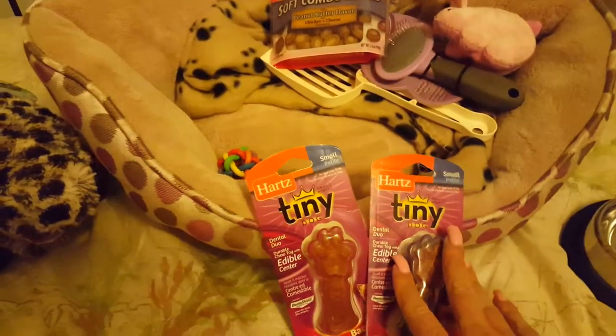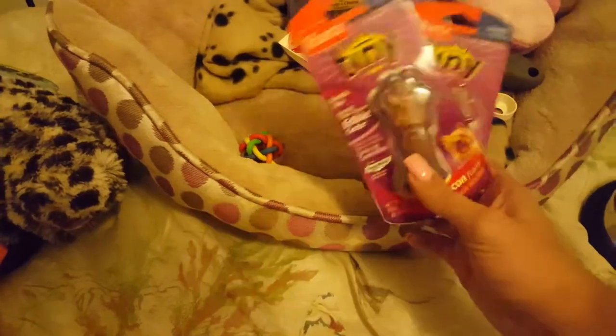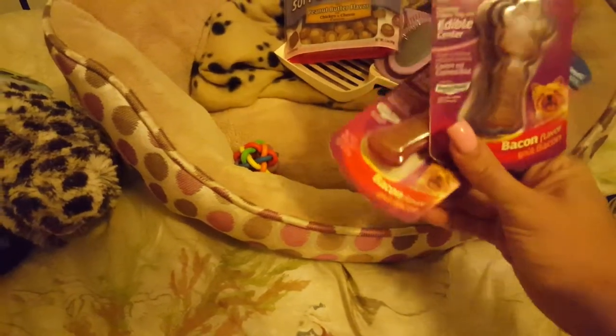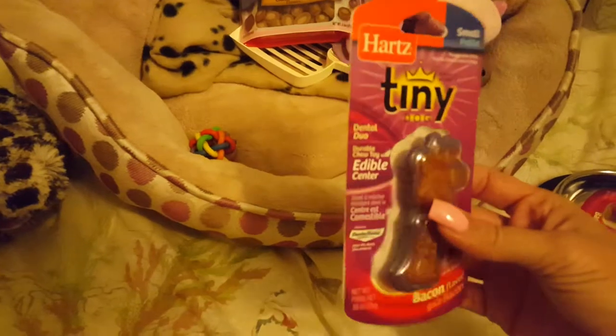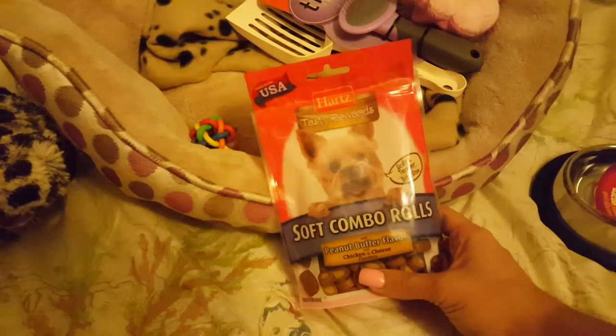Where I live, we're kind of limited as to what we can buy for pets. So I bought these tiny dog chew toys with edible centers, bacon flavor. I bought them in pink and purple because they're cute. They're shaped like dog paws and they're for tiny dogs. I also bought these treats, peanut butter flavored, chicken and cheese.